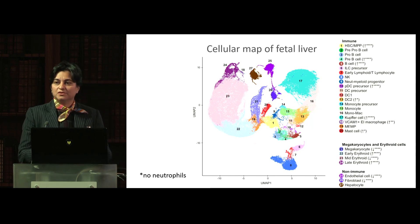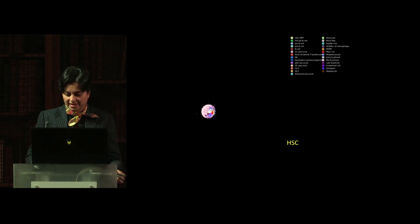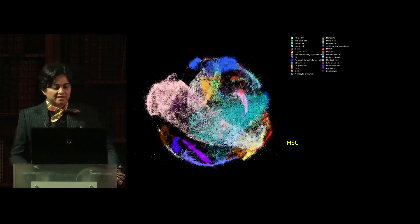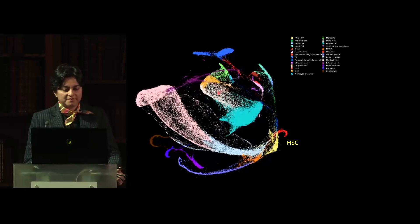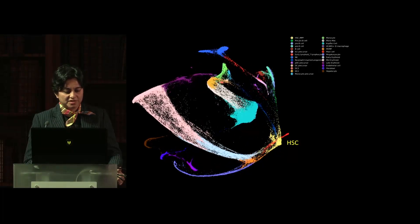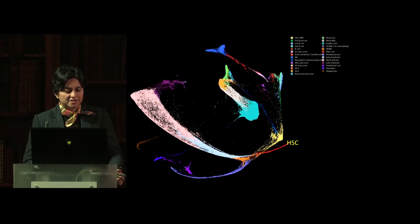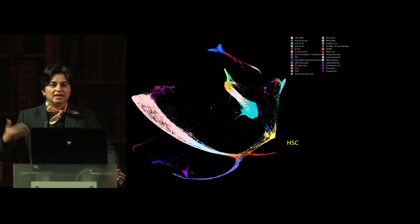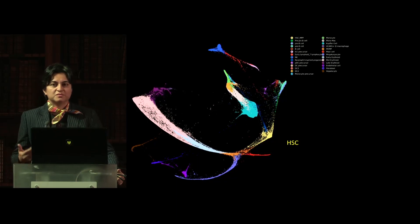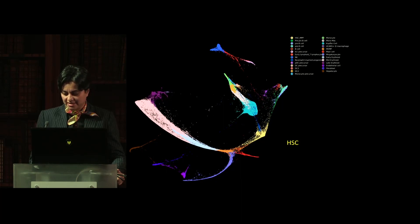One of the things you can do with this dataset is infer the developmental trajectory of the differentiation pathway of these cells. You can model that, visualized here as a force-directed graph animation, which shows the yellow cells — the hematopoietic stem cells, multipotent progenitors — and how they differentiate into the B cell lineage, the myeloid lineage, red blood cells, megakaryocytes, and mast cells. You can actually begin to understand how this process, which has otherwise been a black box in humans, is actually taking place.